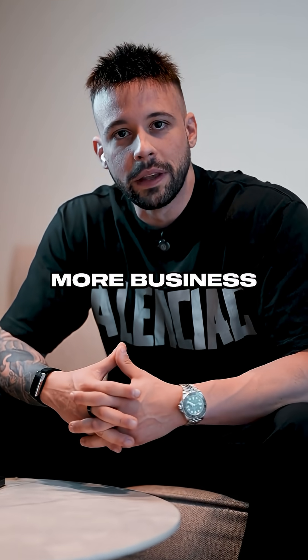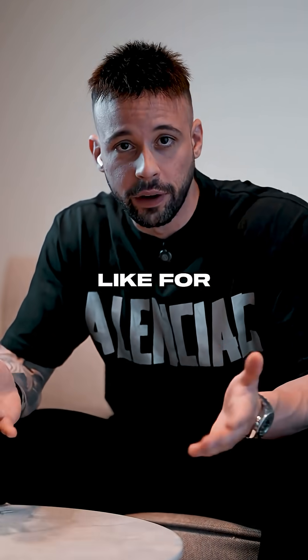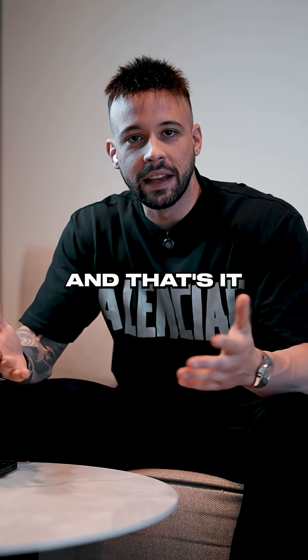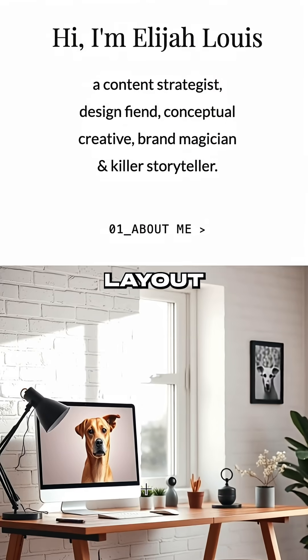Just make sure you subscribe so you see more business strategies like this. Step one: log into Ready AI for completely free. Then just tell it exactly what you want. For example, create a portfolio for a social media content creator with bold colors and playful fonts. That's it — one simple prompt and Ready AI will build an entire layout for you instantly.